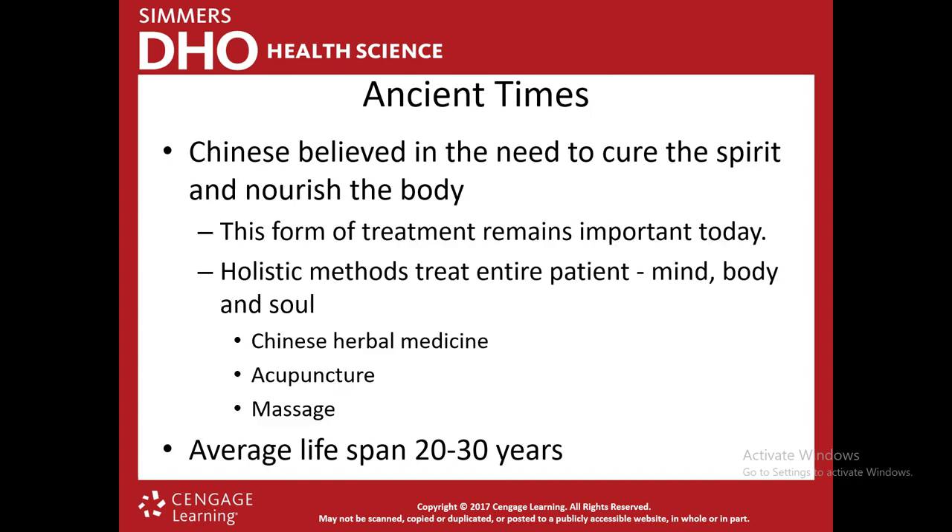The Chinese believed in the need to cure the spirit and nourish the entire body — something still important today. The Chinese have always been well ahead of the rest of civilization when it comes to medicine. Their holistic methods treat the entire body, mind, and soul. They use herbal medicine, acupuncture, and massage — three things still very important in modern medicine. Even so, the average lifespan was still only 20 to 30 years, as they couldn't cure common colds or infections.